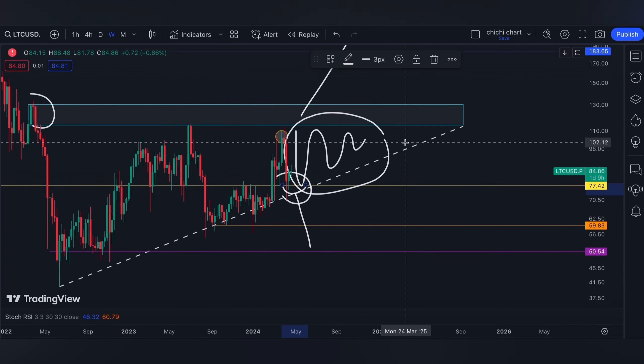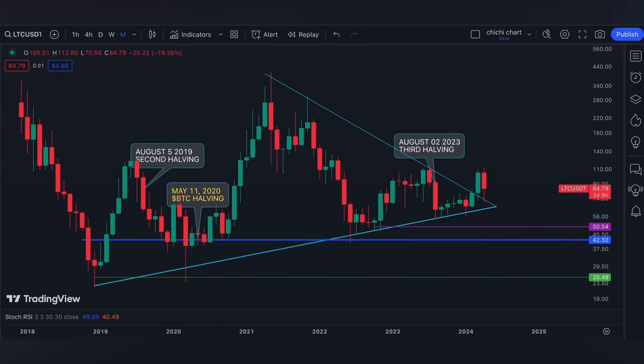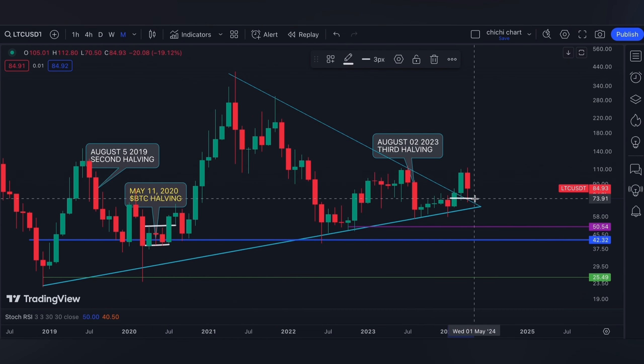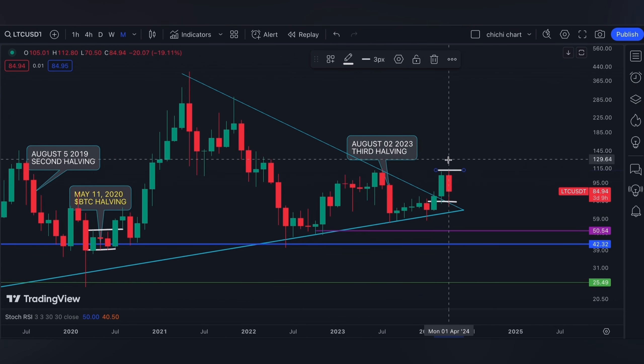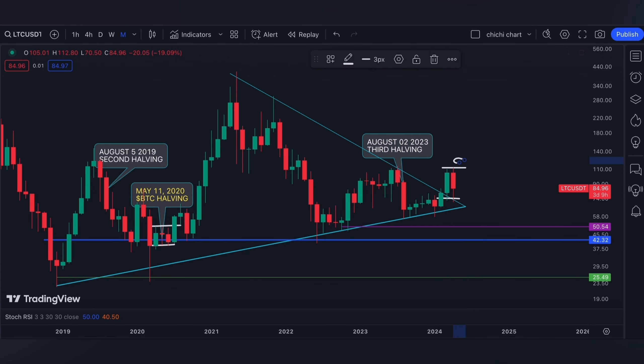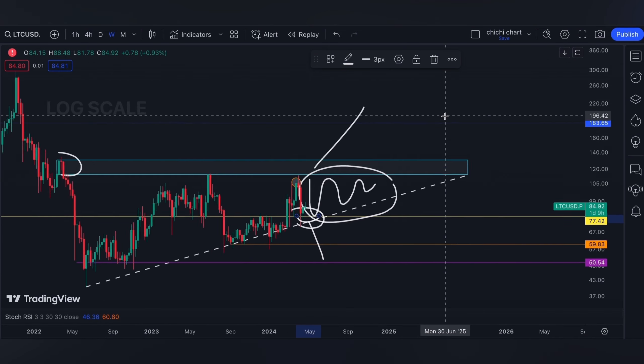For Litecoin we have another chart where we talk about its previous performance during past Bitcoin halvings. For now it looks like this range is identical to what it did historically, but unless we see a breakout we can't really confirm.